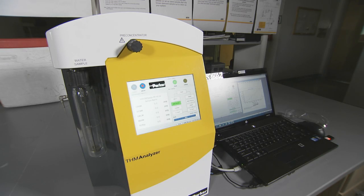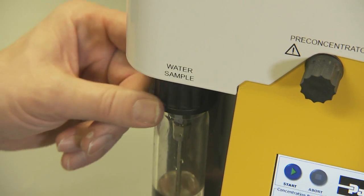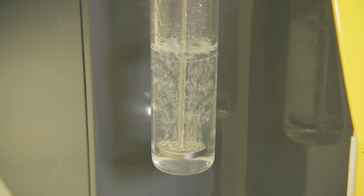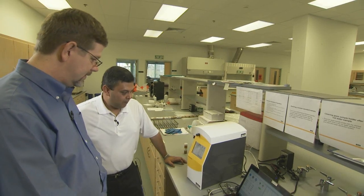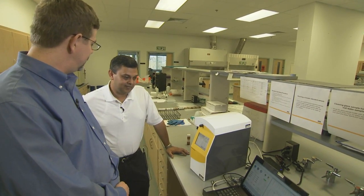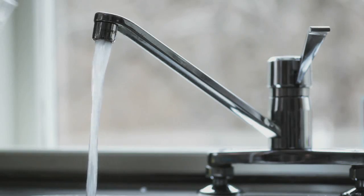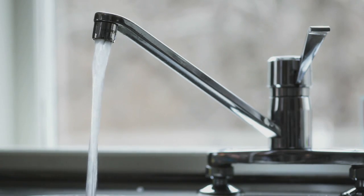You simply load up a water sample, push a button, and 30 minutes later it gives you a complete analysis of what is in your water supply — something that simply does not exist by any other tool at anywhere near this price on the market. Researchers at Sandia National Laboratories and Parker Hannafin Corporation have developed the Parker THM Analyzer, an easy-to-use system to detect hazardous chemicals in water, helping water utilities better manage the delivery of healthier, safer drinking water to the public.